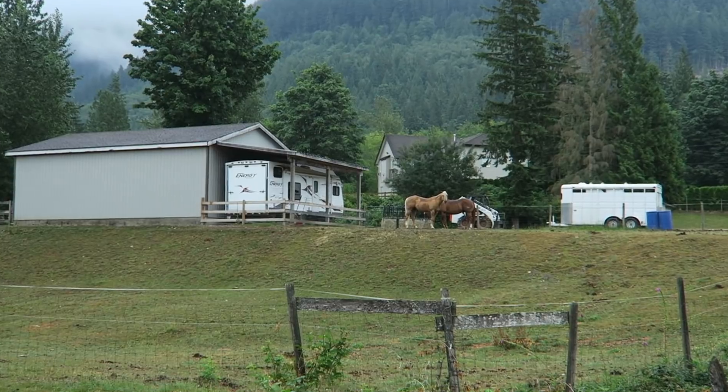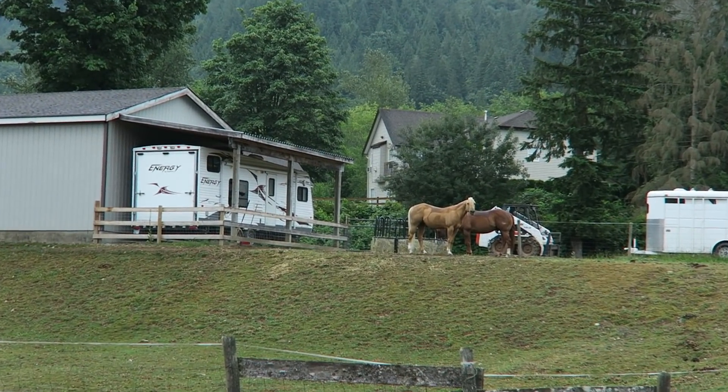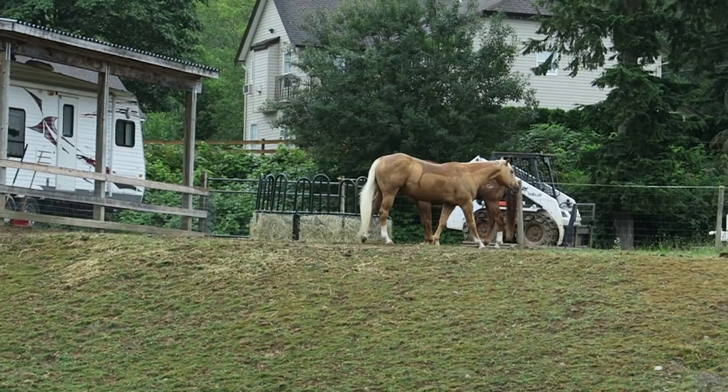Our neighbors across the street got a new Palomino and it's so pretty, but we don't know its name so we just call it Pal.